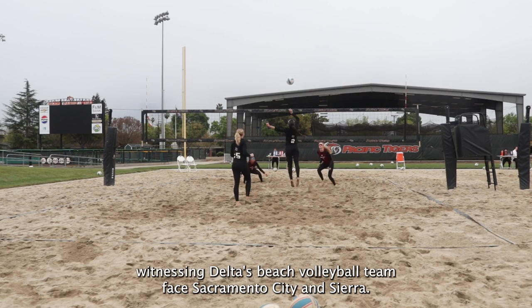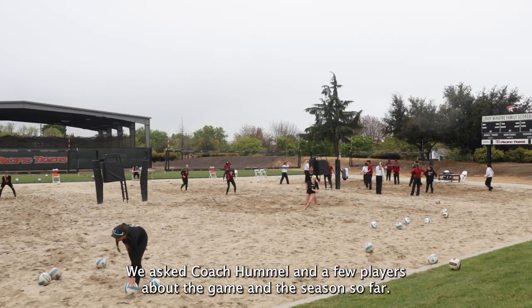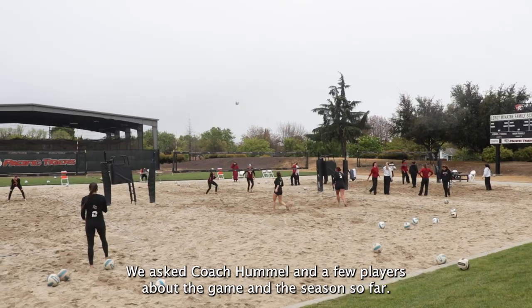It's March and we are at UOP witnessing Delta's beach volleyball team face Sacramento City and Sierra. We asked Coach Hummel and a few players about the game and the season so far.